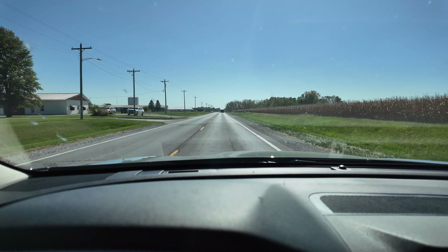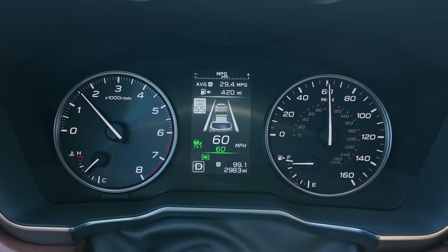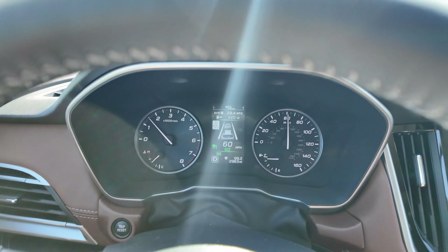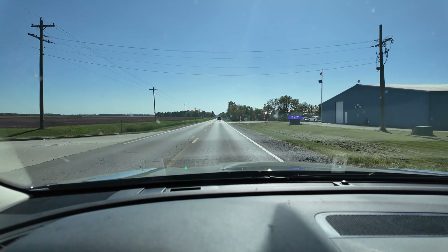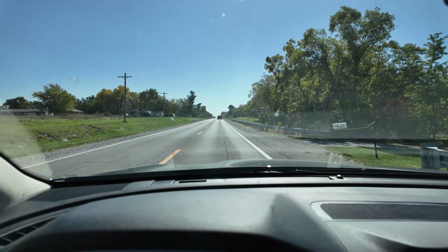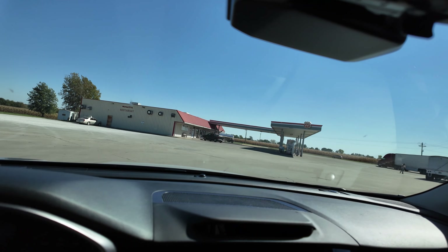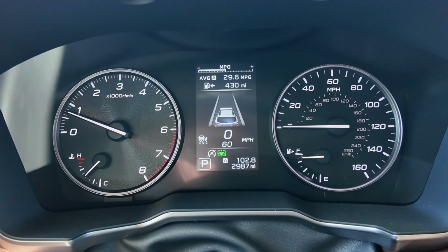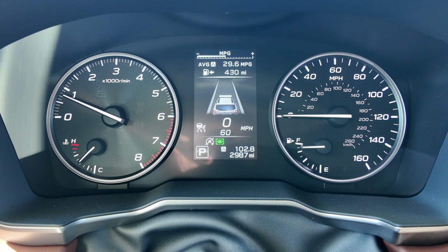Back out on the highway headed to the gas station. We're at 29.4 MPG and 99.1 miles — we'll come in at around 103 to 104 miles total. Final numbers according to the car: 29.6 MPG and 102.8 miles.